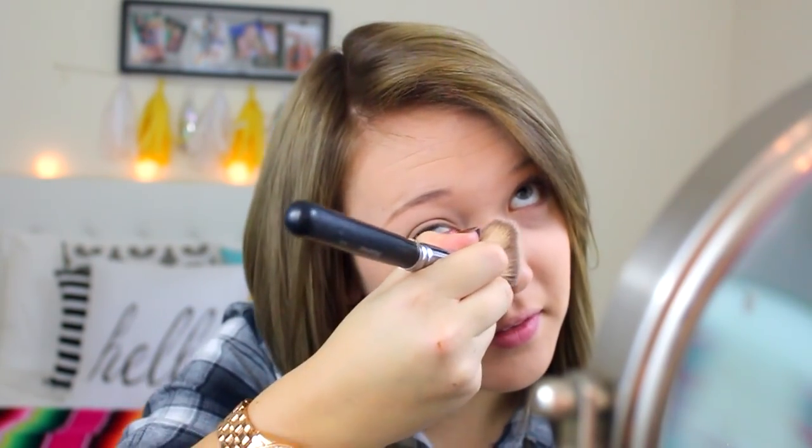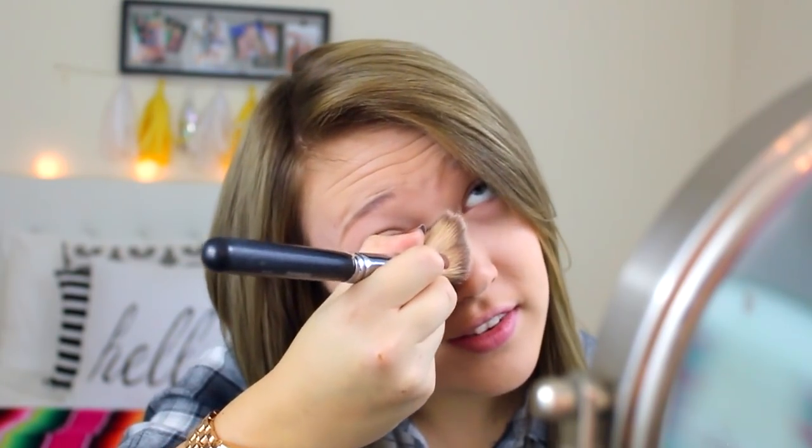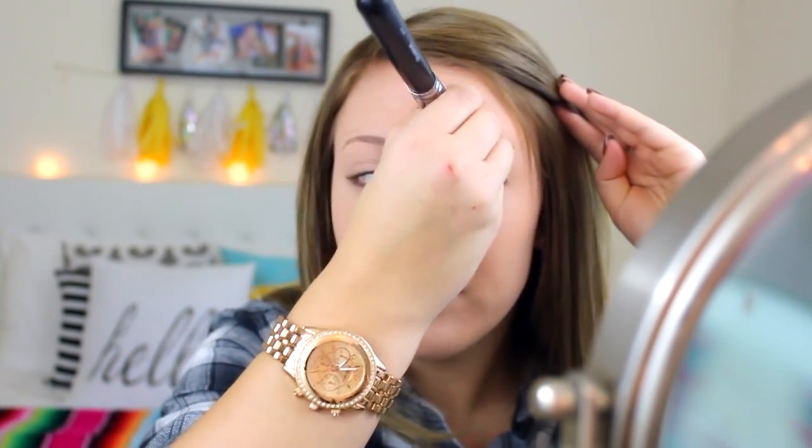I'm just taking it in the container, tapping it off, swirling it around, tapping it off. Then I like to pat my powder in. What I've been doing lately is not setting my whole face, just setting where I put the concealer. Because whenever you put bronzer and blush on, that is powder, so that will set your makeup. You don't need all the extra layers — I just put this where my concealer is, basically in my T-zone and under my eyes.